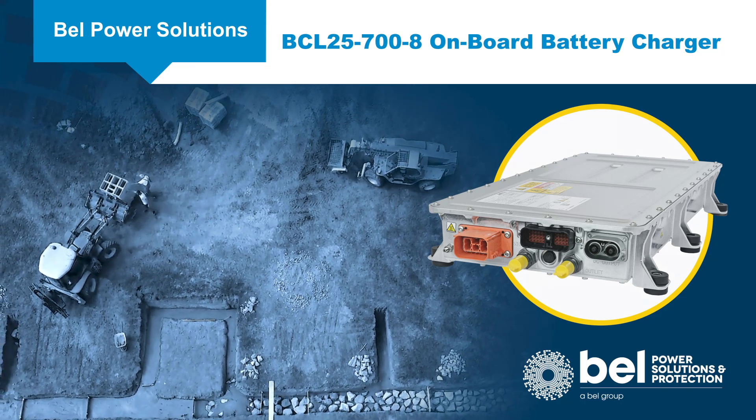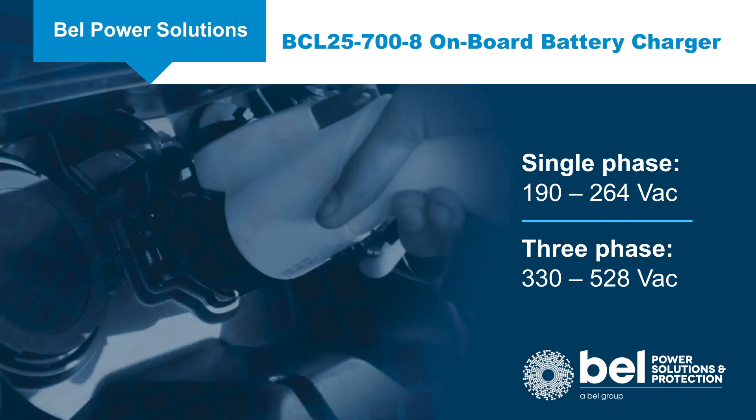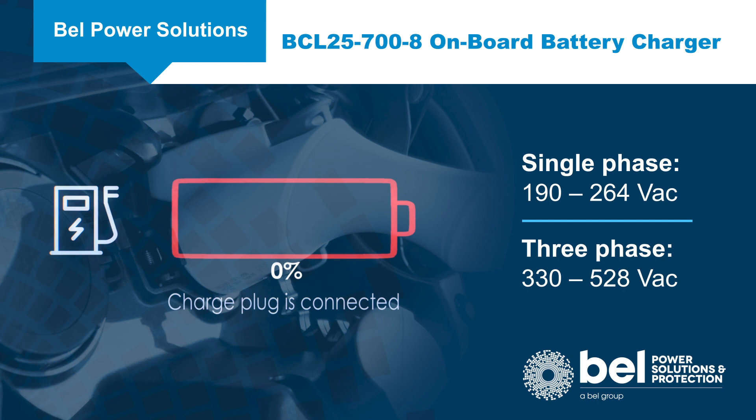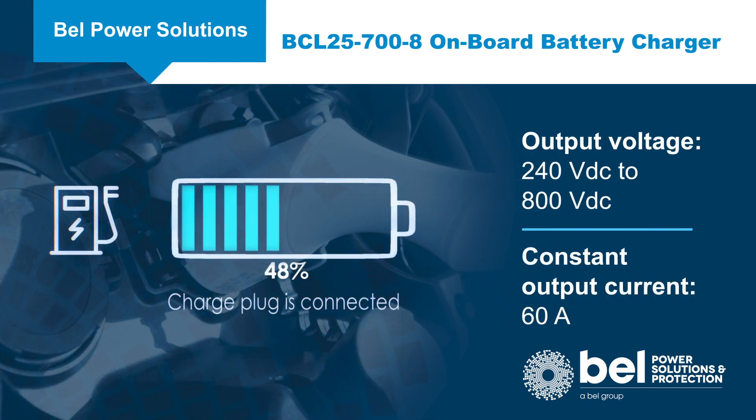With the BCL25-700-8, it's possible to connect this onboard charger directly to an EVSE charging station or directly to the public grid to charge your high voltage batteries. The output voltage covers a wide variety of high voltage batteries in the range from 240 to 800 volts DC, with a constant output current of 60 amps.